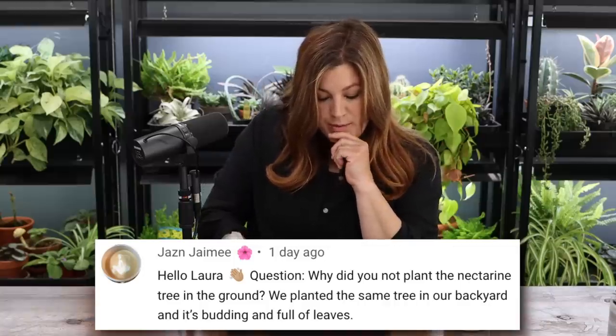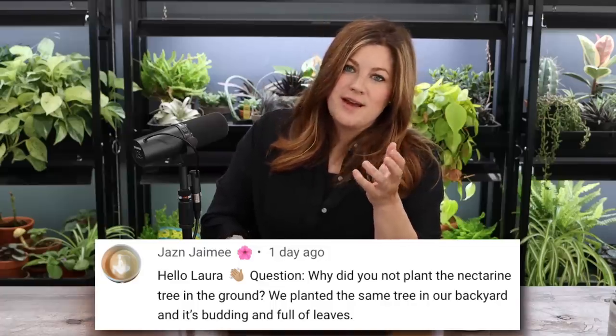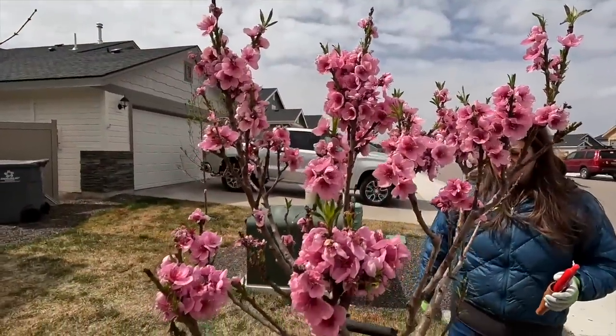Jaz N asked why we didn't plant the nectarine tree in the ground. One, we don't fully know the layout yet; two, there's something charming about a fruit tree in a pot. We've had a dwarf peach tree in a pot in our landscape for four or five years and it's starting to bud. As long as you keep the container a good size and keep it moist in winter, they do well. This nectarine is a very new variety and its zone rating is still pending — similar to how the Arctic Fire Yellow Dogwood had its zone adjusted after real-world testing.